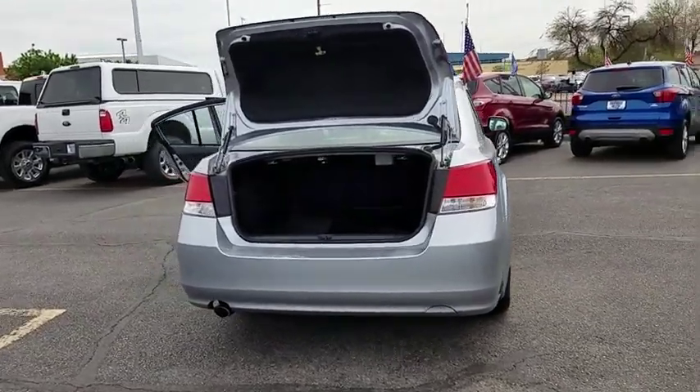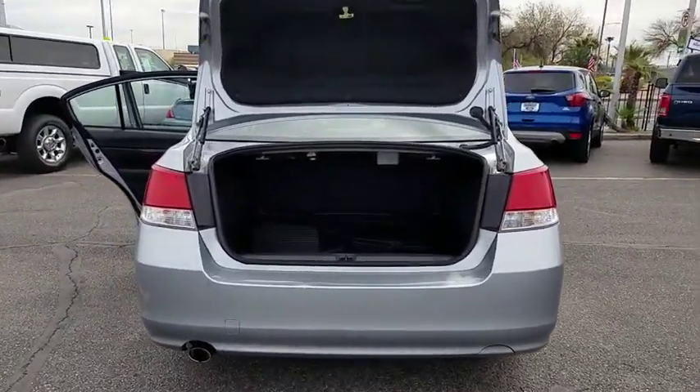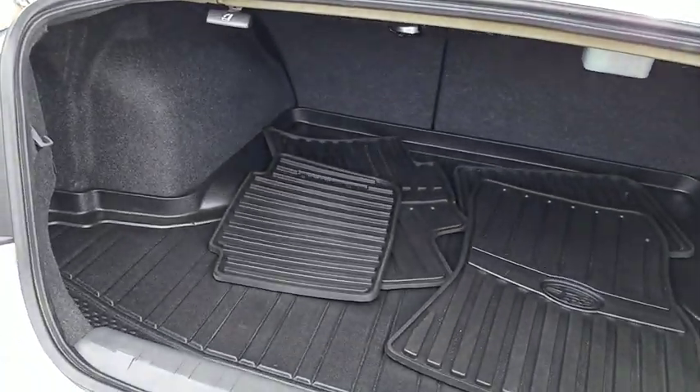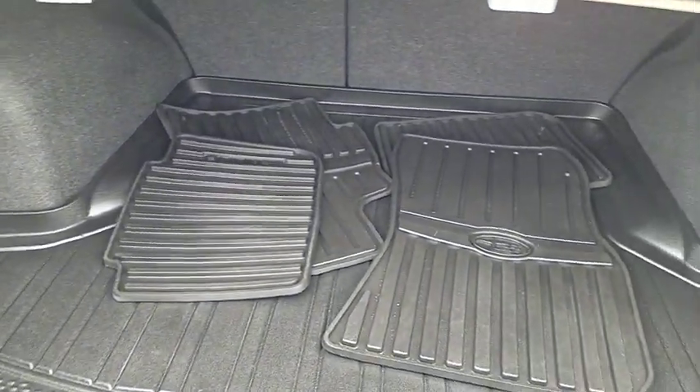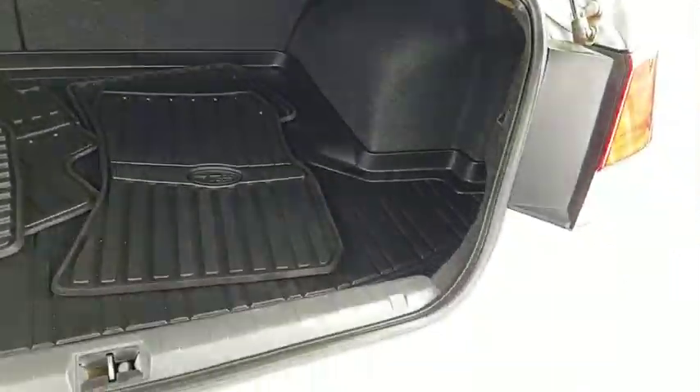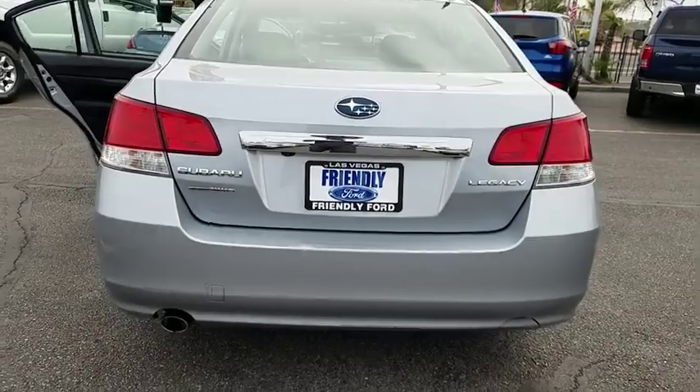Here are some of this vehicle's great options: power passenger seat, heated seat, traction control, navigation system, dual airbags, power steering, AM FM stereo with CD player, four-wheel disc brakes, auto-dimming rear view mirror, center armrest.